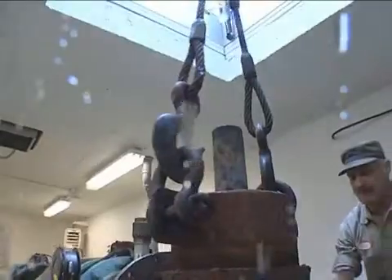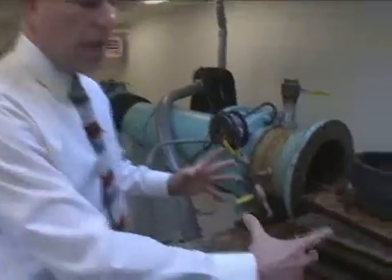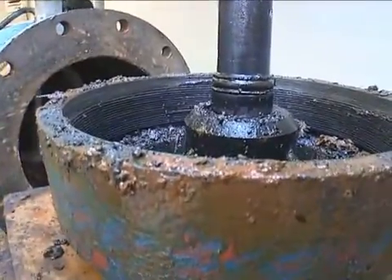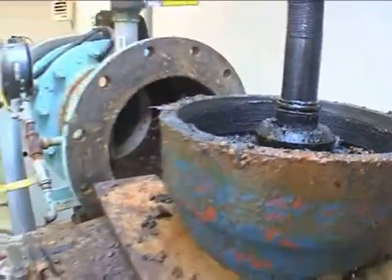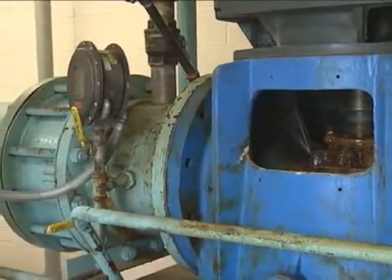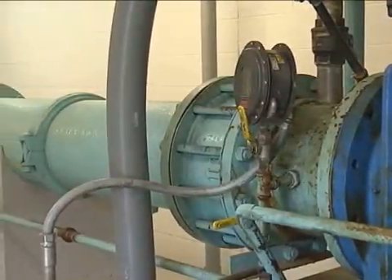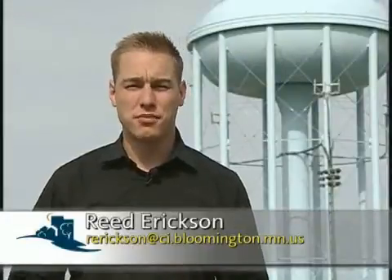Each well starts out with a 30-inch hole underground, dug down roughly 450 feet. Casing is driven on the outside so the hole doesn't cave in. Then they develop the well — which means creating cracks and fissures so water can work its way in. The water plant typically cycles through the wells, but during hot summer days it may run all of them to keep up with demand. The wells produce 77% of Bloomington's water, pulling it from the ground and sending it to the plant for treatment.